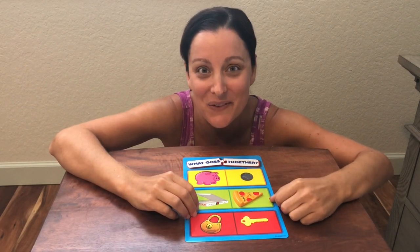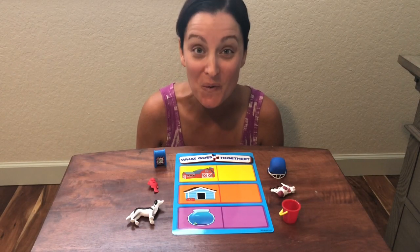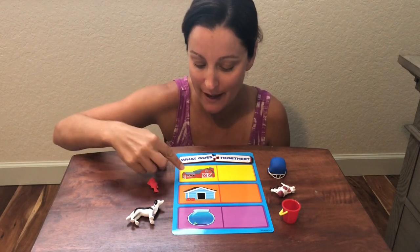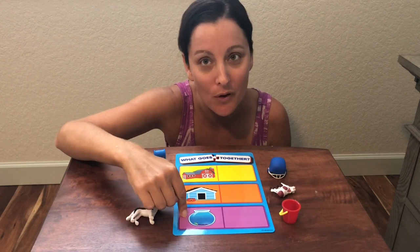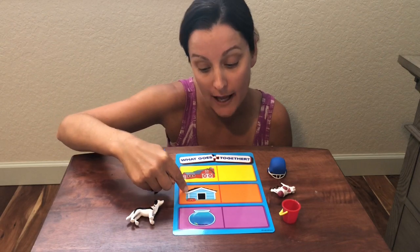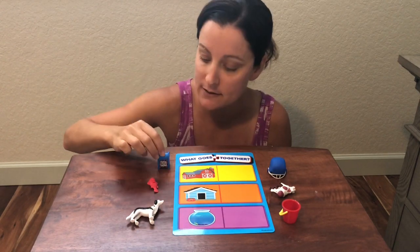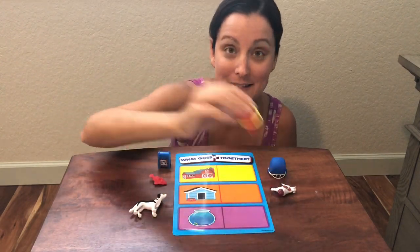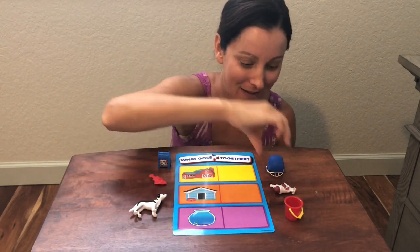You guys are so great — do you want to do another one? You guys are doing so well matching things that go together. Let's take a look at our next board. We have a barn, a dog house, and a fish bowl. We have a mailbox, a fish, a dog, a sand bucket, a cow, and a football helmet.